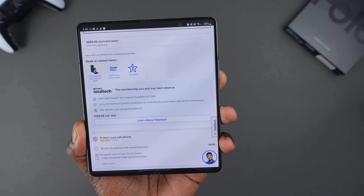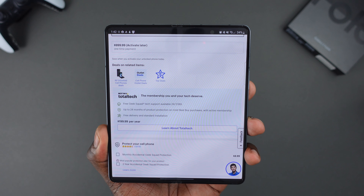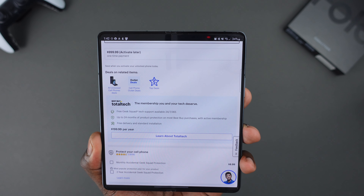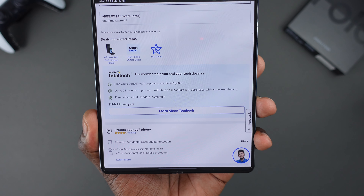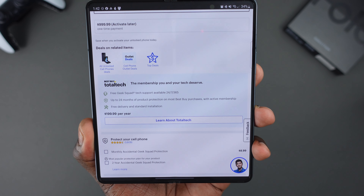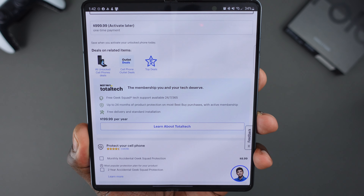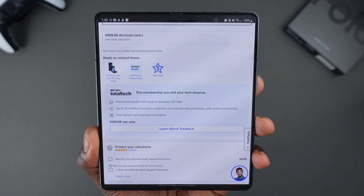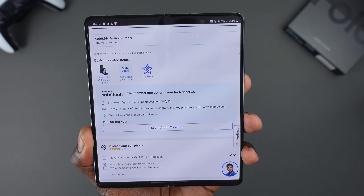Last but not least, you want to be a Total Tech member. One of the nice benefits you get with being a Total Tech member is when you buy this device, you get a $100 gift card, and also a couple of nice perks. You get free Geek Squad tech support, you also get up to two years of product protection on your purchases, and last but not least, you get free delivery and standard installation if you buy something like a TV that has to be installed.